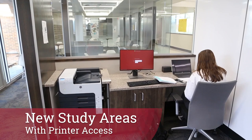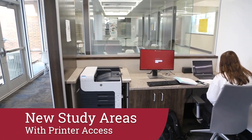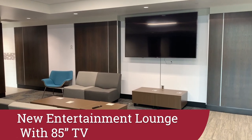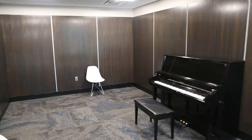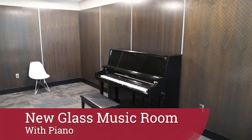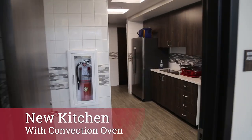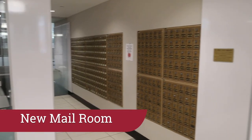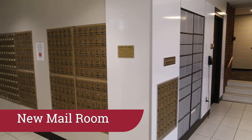Studying is easier than ever with the new study areas with printer access. If you want a break from studying and want to relax, head to the new entertainment lounge with an 85 inch TV. There's also a new glass music room with a piano. If you feel like cooking, there's also the newly renovated student kitchen. And the new mail room makes it easier than ever to receive a package and mail.